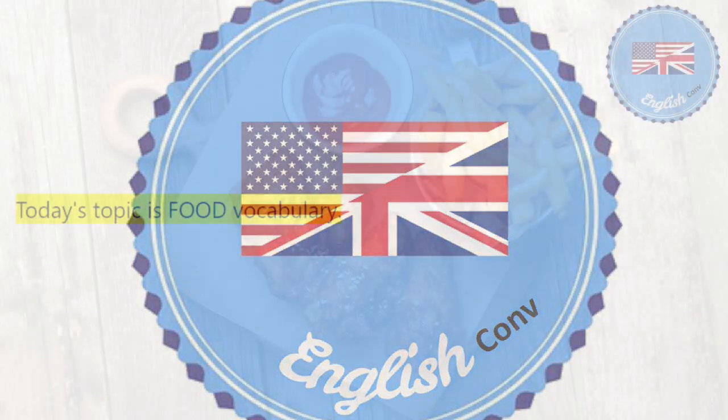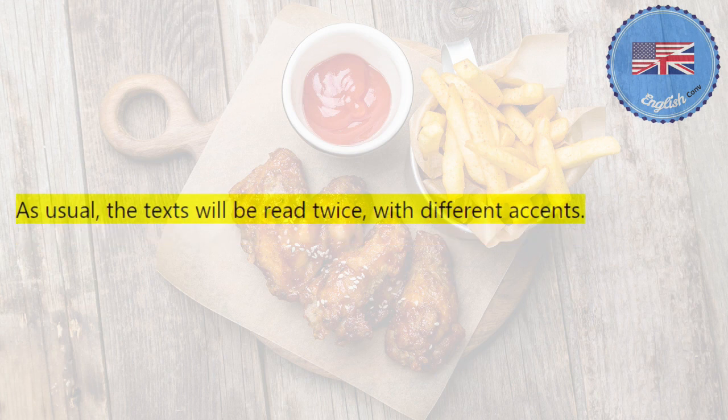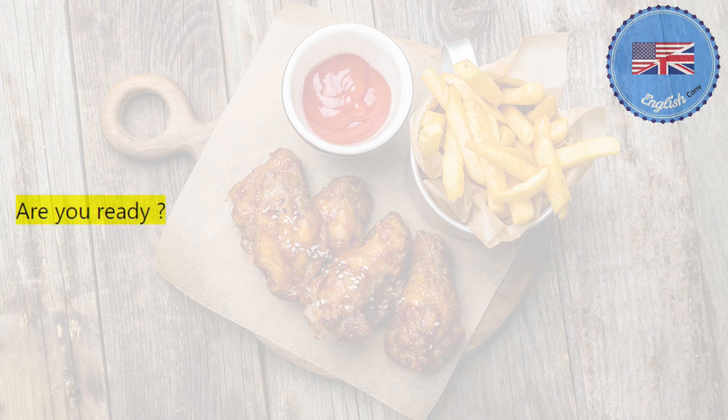Today's topic is food vocabulary. As usual, the texts will be read twice, with different accents. We hope you'll find this video helpful. Are you ready? Let's get started.